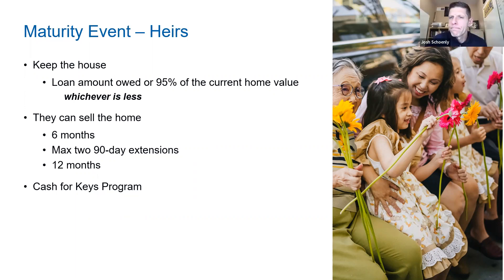Now, if you own a duplex and live in unit A while renting out unit B — that's different. You can certainly use your condo or unit A as the reverse mortgage and note that B is your rental income. We see that too. Another question: can a buyer or borrower have another mortgage besides a reverse mortgage?